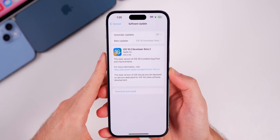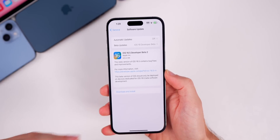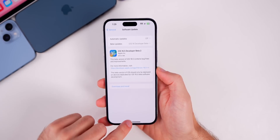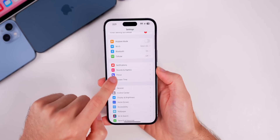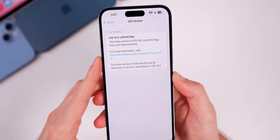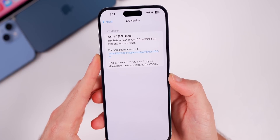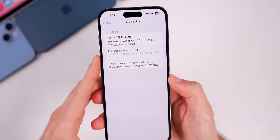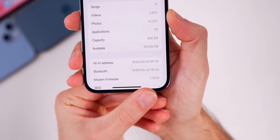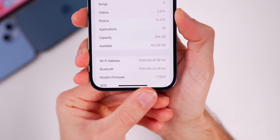The size of this update comes in just over 600 megabytes coming from beta 1. If you're coming from a previous version like 16.4.1 or earlier, it will probably be multiple gigabytes. Checking the build number in Settings > General > About, the new build number is 20F5039E. We still have an 'E' at the end, indicating a few betas remain before final release. There is also a new modem firmware update — now 1.70.01, up from 1.70.00 on beta 1.